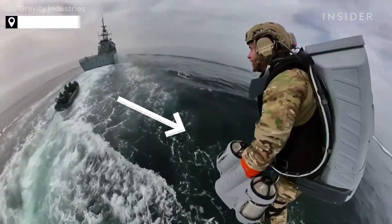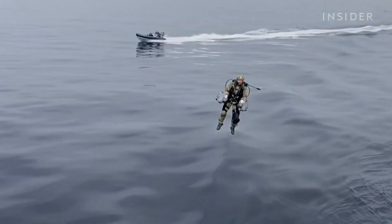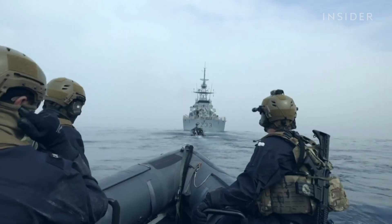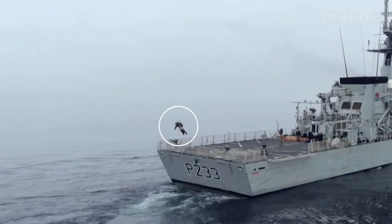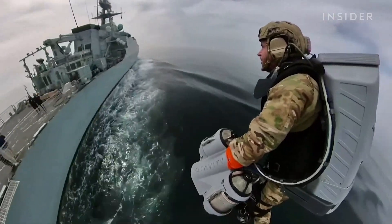Jet suits that fly you over water like Iron Man — this could be the future of storming ships at sea. Each suit costs over $400,000 if custom-made for personal use, but the British Royal Marines is considering using the technology to up its game. We decoded how it works and why it could revolutionize maritime operations.